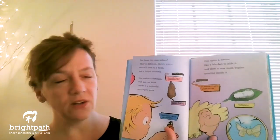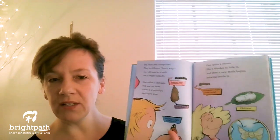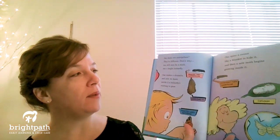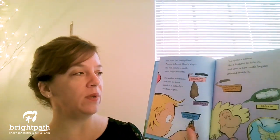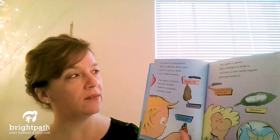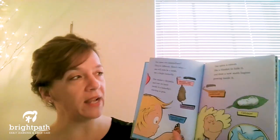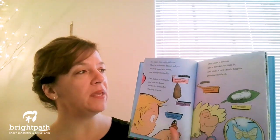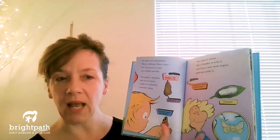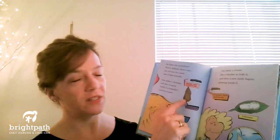So these two caterpillars, they're different. Here's why. One will soon be a moth, one a bright butterfly. One makes a chrysalis, and now we know inside it is a butterfly starting to grow. One spins a cocoon like a blanket to hide it, and then a new moth begins growing inside it. You see the cocoon? And there's the chrysalis.